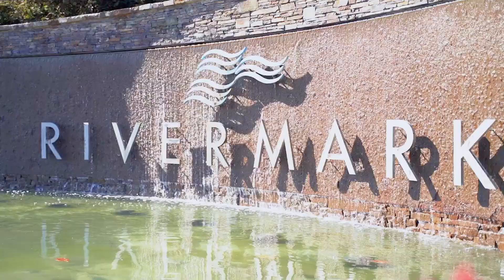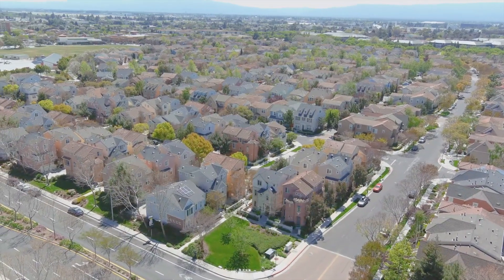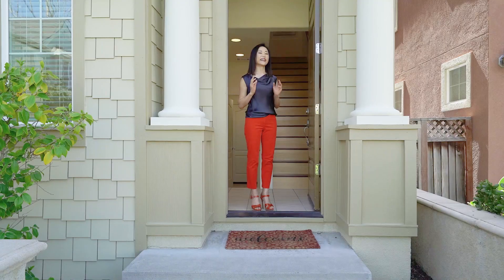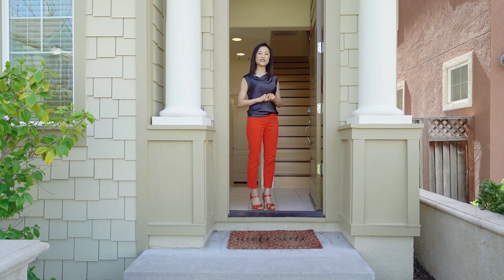It's located in the Rivermark community, and it's a corner lot. There's a greenbelt right in front of it, and it also has an open floor plan. Why don't you join me for the tour?